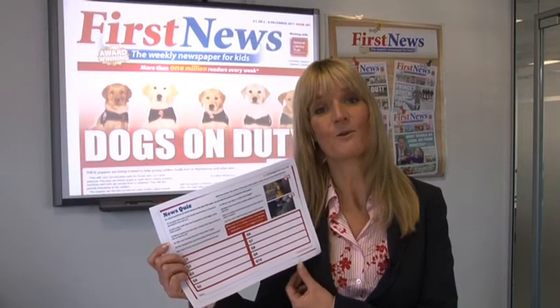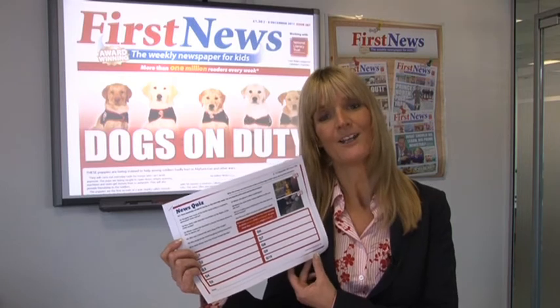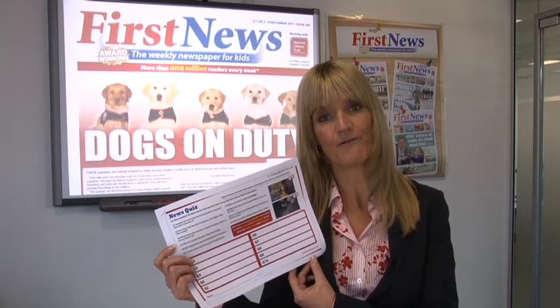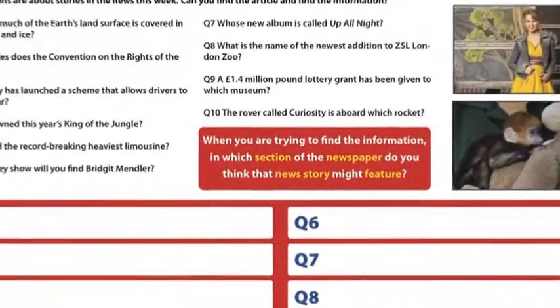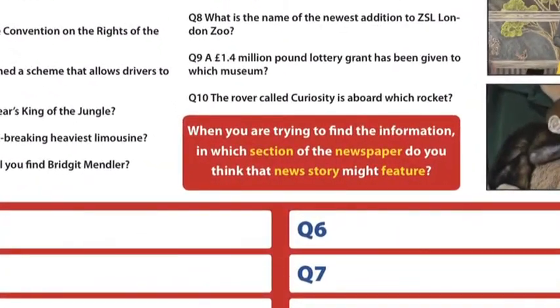Our news quiz is a popular worksheet activity. How quickly can pupils retrieve information from non-fiction texts? Can they pick up clues from questions to work out which weekly sections of the paper the information could be found in?